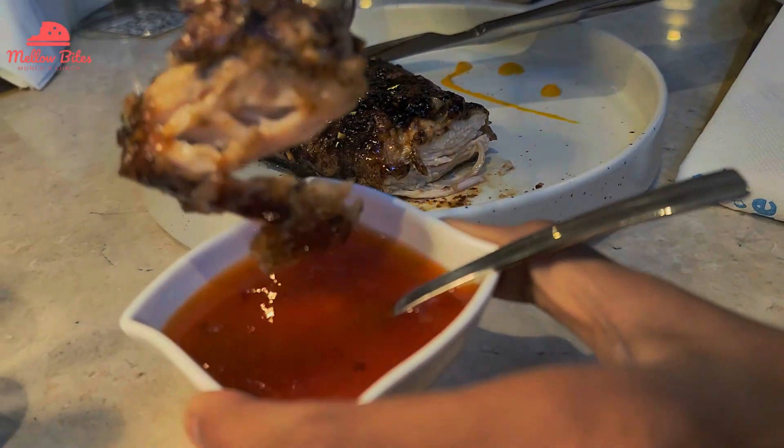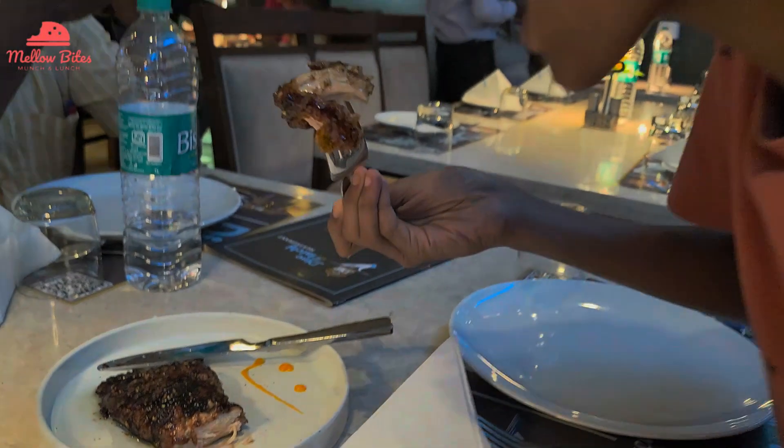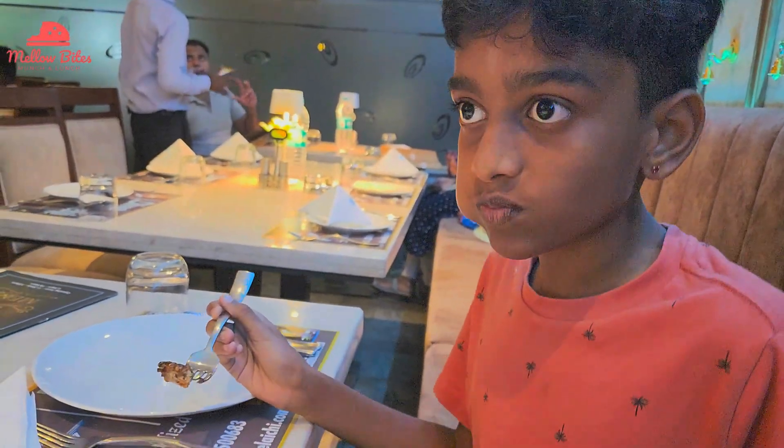And OMG, it was jewel-worthy, so good, and it was definitely insta-worthy to capture some beautiful shots. This dish will also be a favorite for all the chicken lovers.